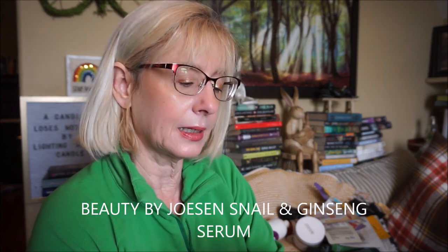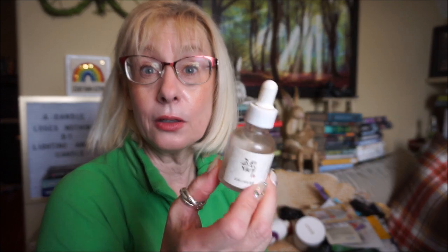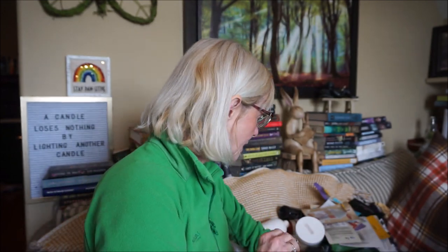The Beauty of Joseon Ginseng + Snail Mucin Serum — snail mucin is soothing and moisturizing, and ginseng is used as an anti-aging ingredient in Asian skincare. It's a 30ml bottle so it didn't last that long — probably because I used too much at a time. A lot of people rave about this one.